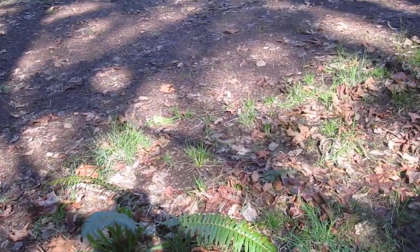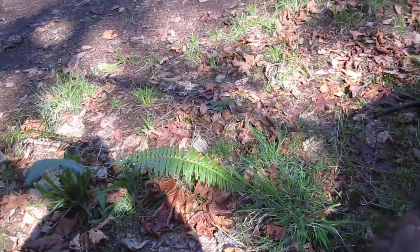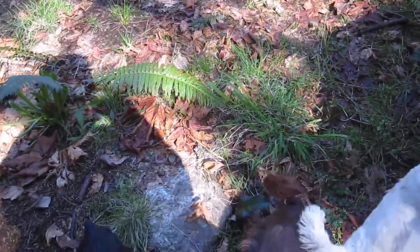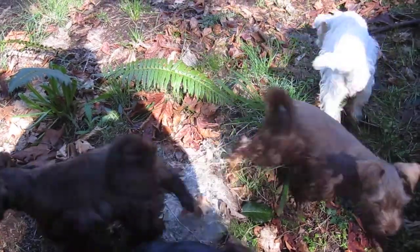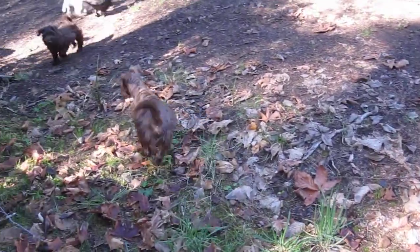Here we are at Island Miniature Schnauzers with a bunch of puppies out for a run. I'm sitting on a rock and they're all by my side. I'll see if I can get some pictures. Puppy, puppy, puppy!